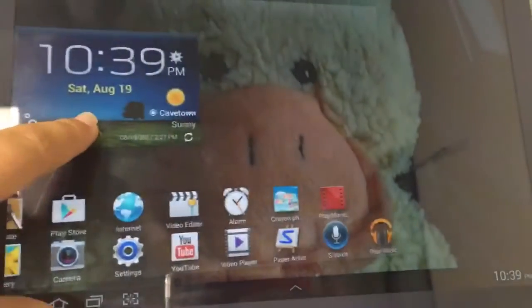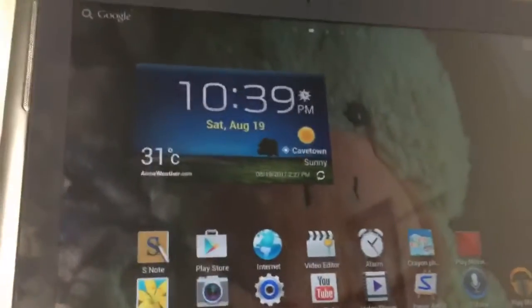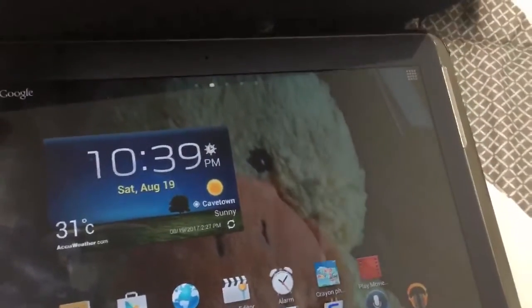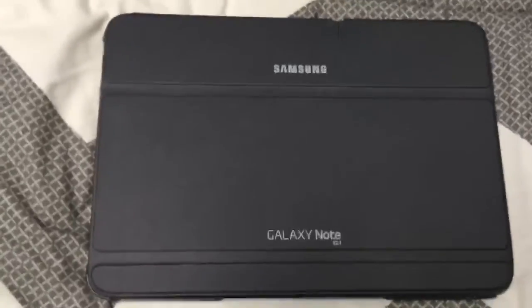I have YouTube right there so I can probably upload videos on this. Yeah, so this is a short video and I really wanted to show you guys. I want you guys to tell me what apps I should get, so thank you guys for watching, peace!